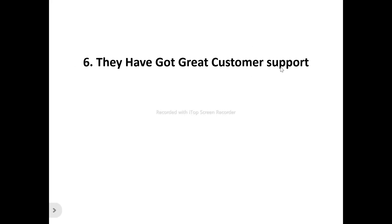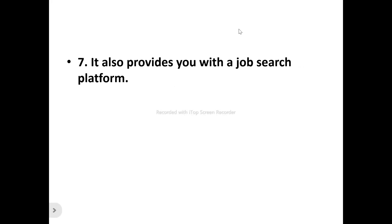Number six: they've got great customer support. For any product you're new to, you may encounter difficulties while trying to use it for the first time — that's where customer support comes in. They're always available whenever you contact them to help with any difficulties so you can have a smooth experience. Number seven: they also provide a job search platform. Pilot Assessment Prep provides a job search board that allows you to search and apply for the latest pilot jobs, and you can get alerts whenever a job matches your requirements so you can land your dream job as a pilot.